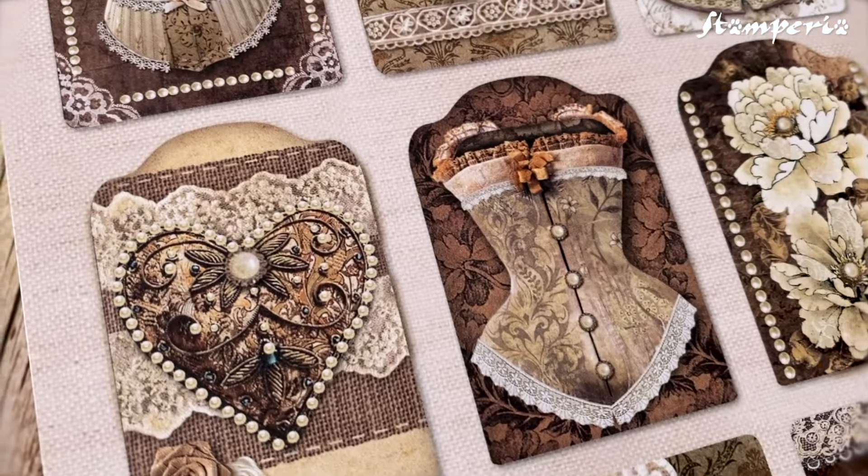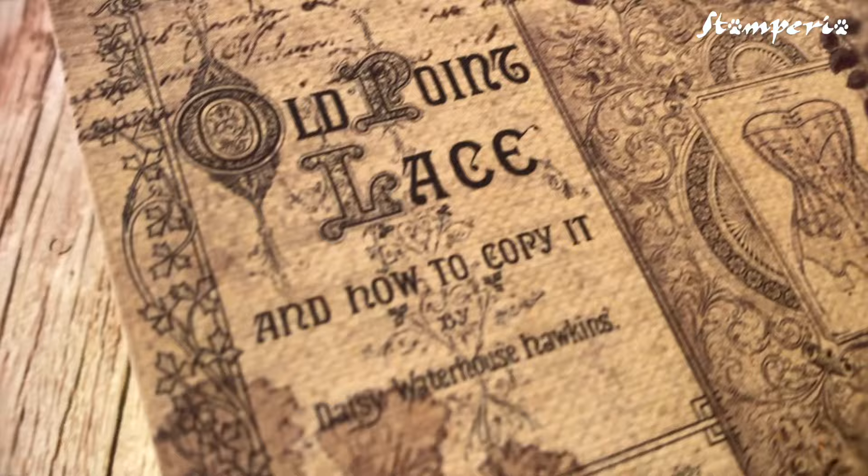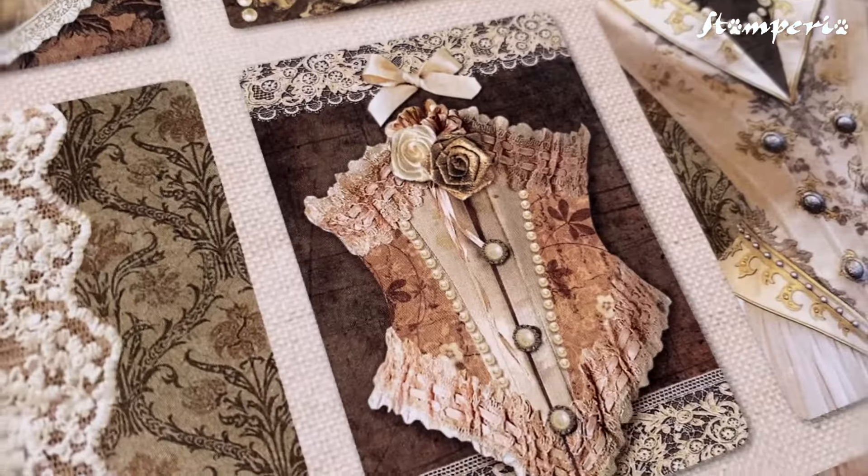Elegance. Seduction. Memories. It's time for Old Lace, a classic from Stamperia, returning with new wonders.